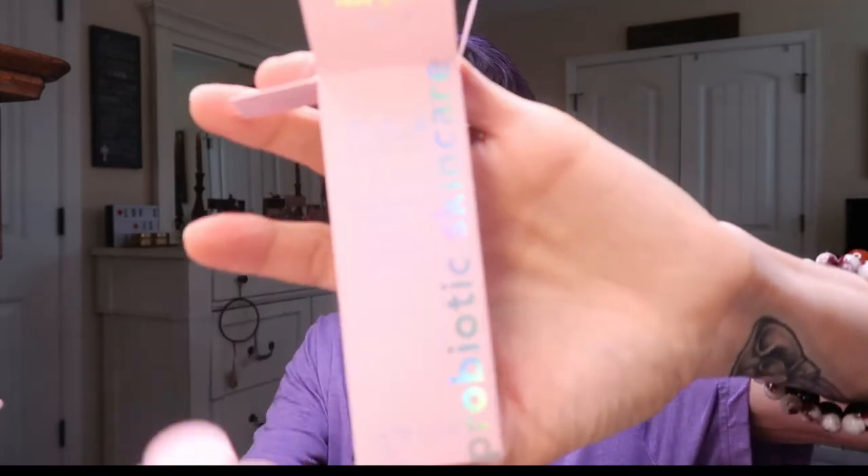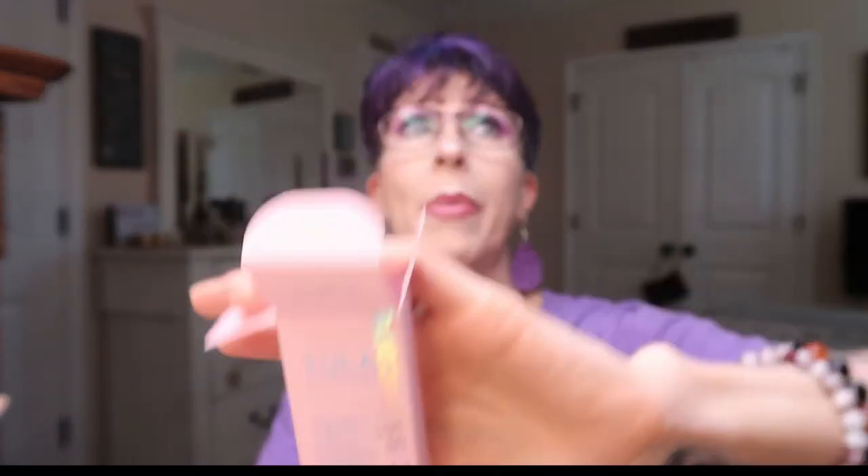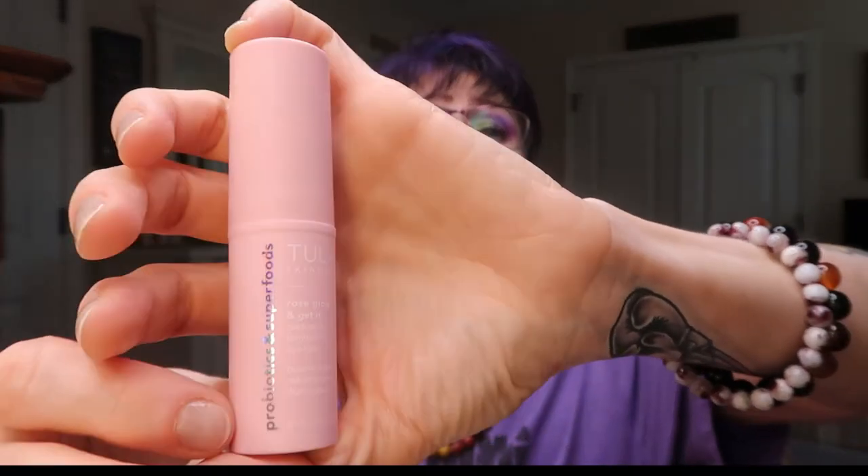This month's bag says 'Stay Golden.' Now one item is going to be a giveaway: it's the Tula Probiotic Skincare 'Rose Glow and Get It' cooling and brightening eye balm. The reason I'm giving it away is because it's rose — I can't use rose. I tried a Tula balm before from Boxycharm and didn't like it. Since it's rose, I can't use it. The value on this is $30, and it's going in the giveaway.